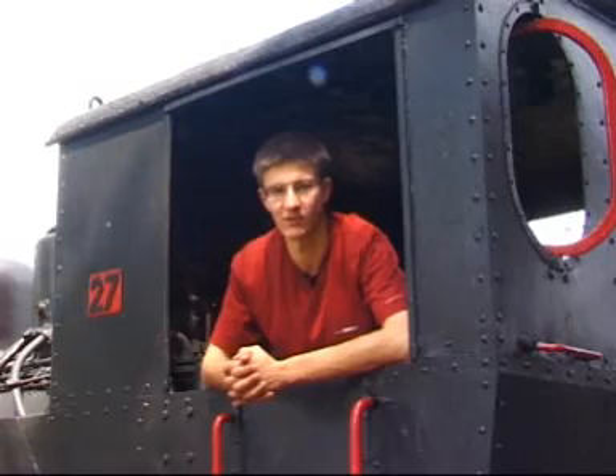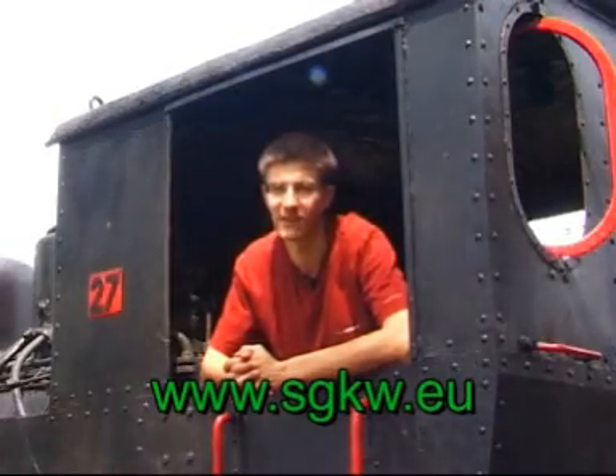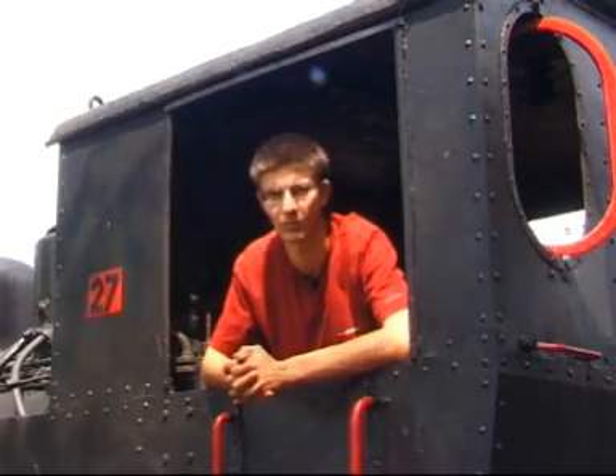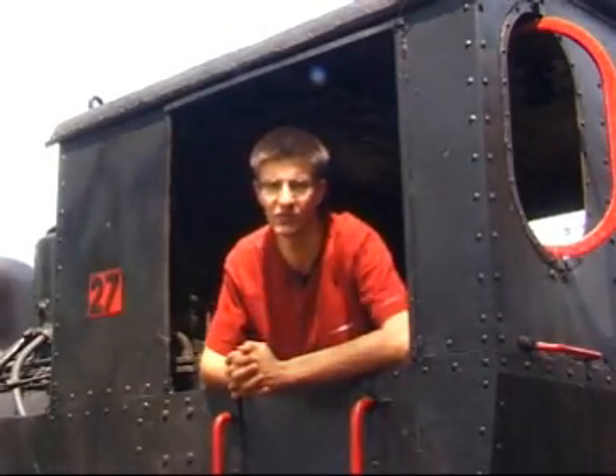Obecnie nastawiamy się generalnie na wożenie turystów. W sezonie letnim zapraszamy Państwa na przejażdżki na Zalew na Kochłowicach, a poza sezonem zapraszamy na cyklicznie uruchamiane pociągi do kopalni srebra, do Olimpijskiej Sportowej Doliny, czy jak mamy nadzieję do elektrowni Szombierki w Bytomiu.